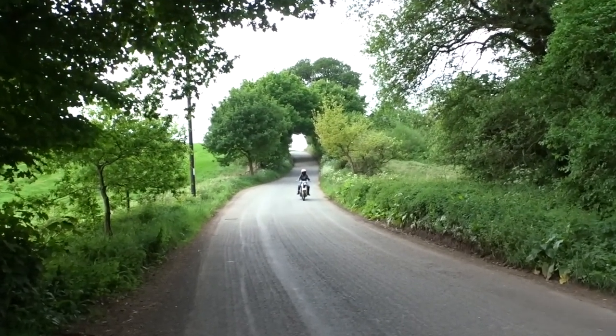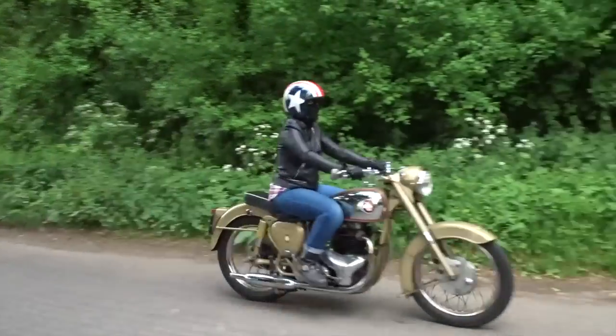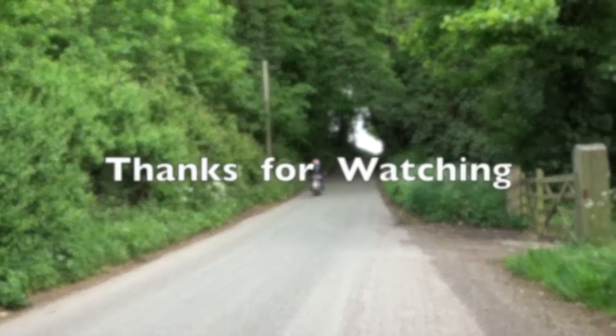Well, I do hope you enjoyed that video. Don't forget to like and subscribe, and thank you very much for watching.